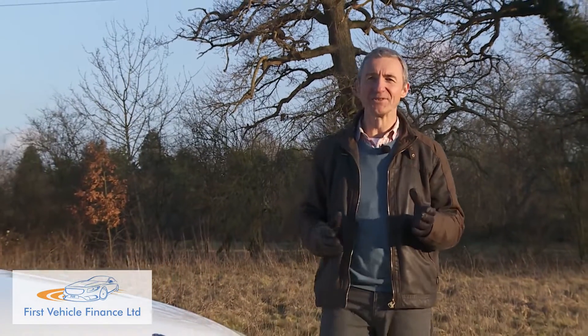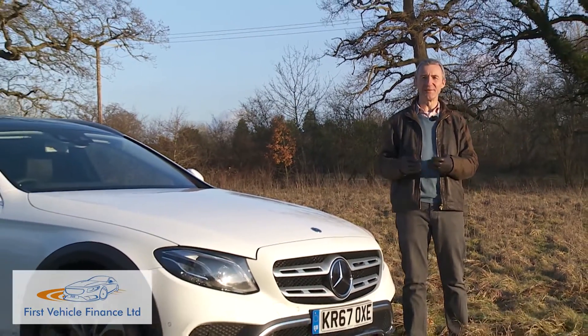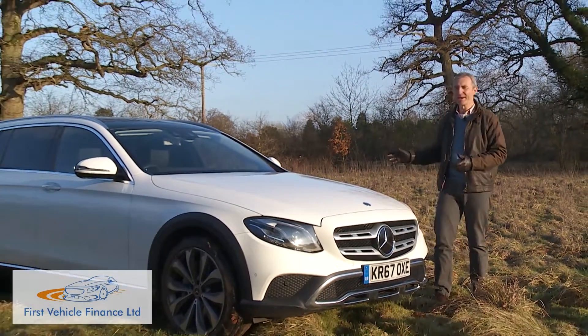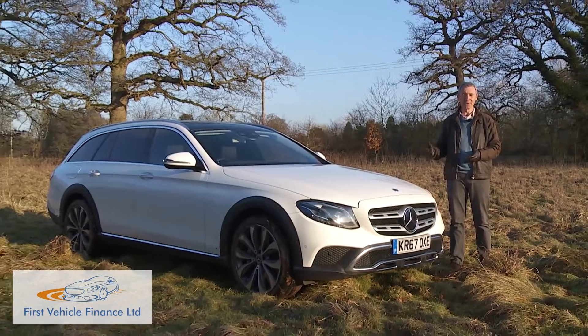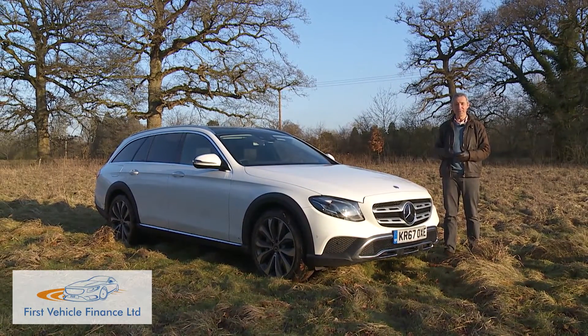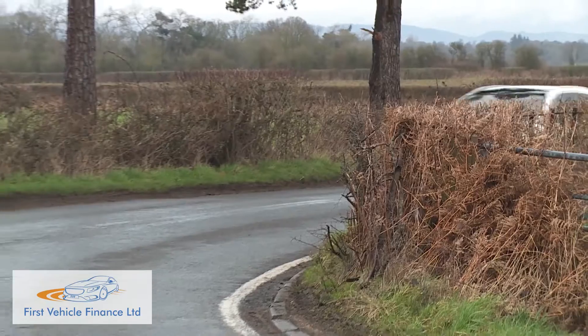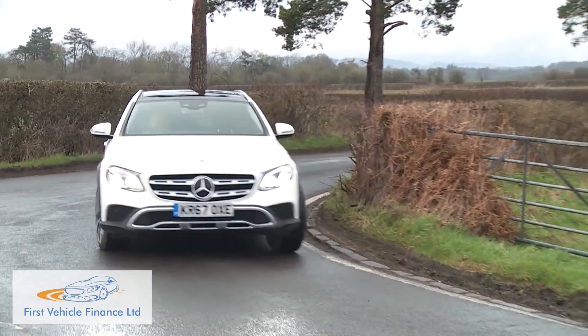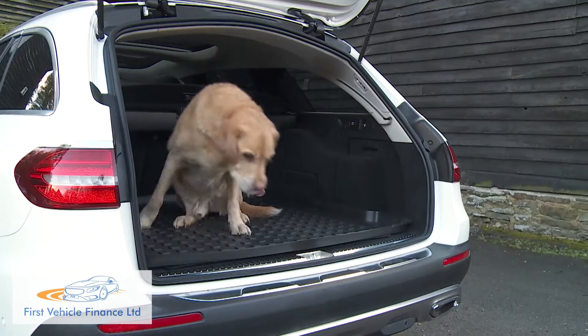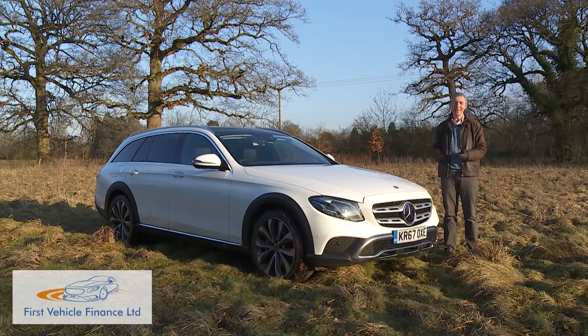Not everyone who has to tow heavy loads or traverse muddy tracks necessarily needs an SUV. The E-Class All-Terrain offers an alternative to large luxury 4x4s that might actually suit some adventurous dog walkers, alpinists, and caravanners rather better. It's got more interior space than a comparable large luxury SUV, it feels a little less clunky to drive, and it has a lower loading bay that makes it easier for dogs to hop in and out of. In short, you can see the appeal.